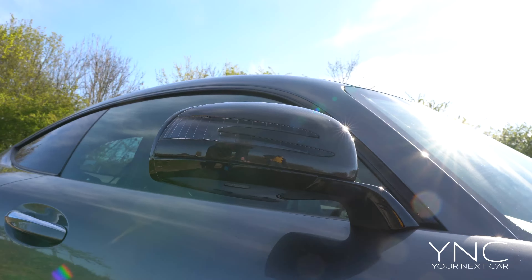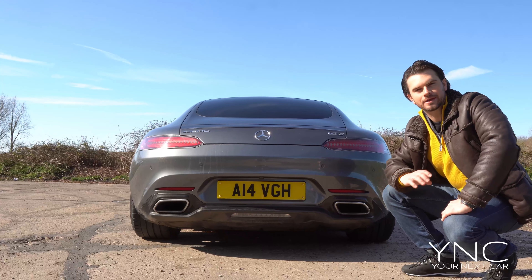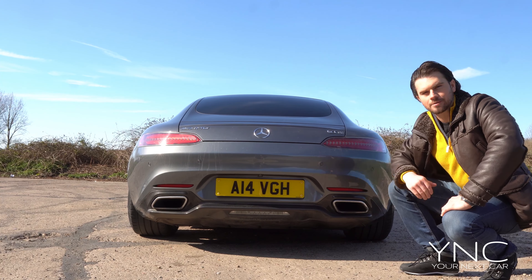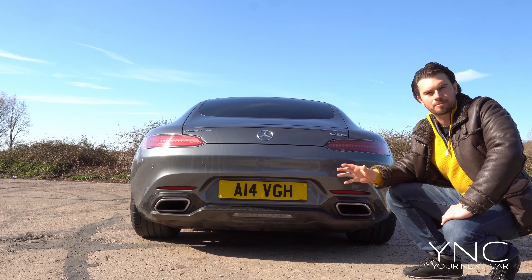Throughout the vehicle it's fitted with sparkling carbon — gloss carbon throughout the exterior and matte carbon on the interior. Every angle you look at it has a lovely display of carbon, and the rear diffuser is absolutely huge and covered in carbon.